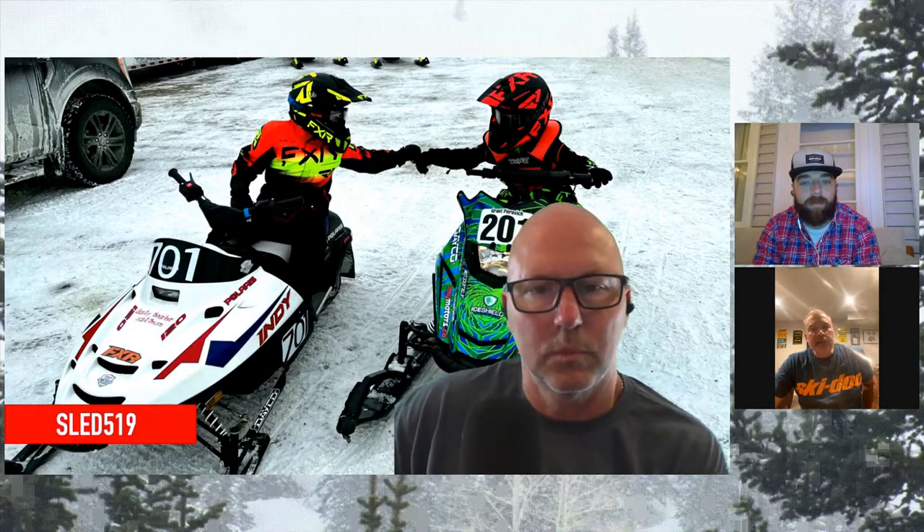Do you wrap your sleds, Paul, or do you like riding them naked? Not naked - I wrapped one. I wrapped my 2018, that was the first one I did, just because I wanted to go through the process of trying it myself since a lot of customers do it. I wanted to see how hard it was, and it wasn't too bad. The graphics we offer as wrap kits are very thick and easy to apply - or if you put it on the wrong spot, you can peel it back and reapply it. I'm typically more of the plain Jane guy when it comes to the sleds.